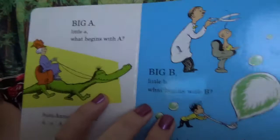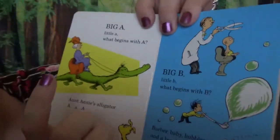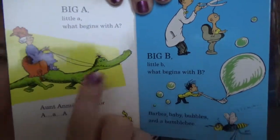Big A, little A. What begins with A? Aunt Annie's alligator. A, A, A.